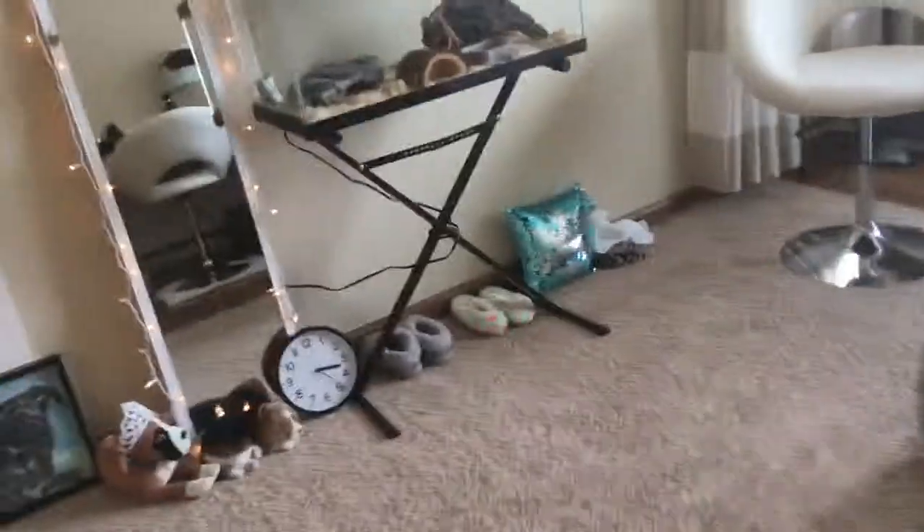So when you walk in, it doesn't look like much, but I'm just going to be showing you all the decorations I got.